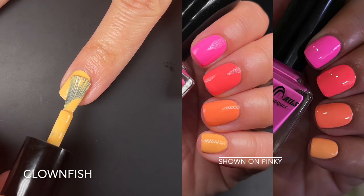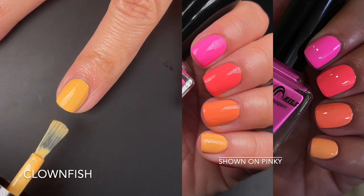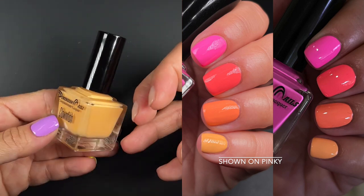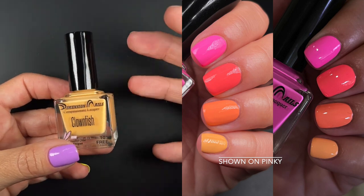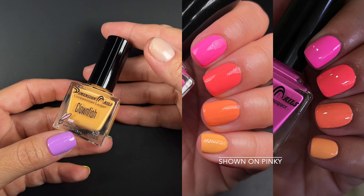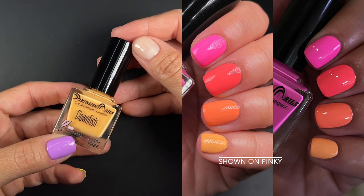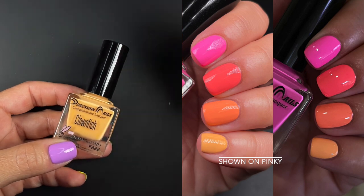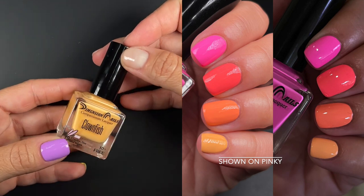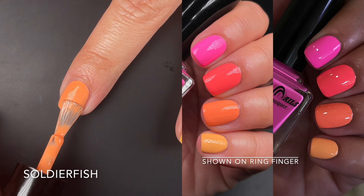First up we have Clownfish, described by the brand as a light creamy neon orange. In person I'm getting more of a creamsicle pastel neon — it does pull a little more pink undertone in person and looks very yellow on camera. It was a good two-coater; you can't wear this one at one coat, it will require two, but it was perfect at two. For color accuracy look at the picture, not the video, as some colors just don't show properly on video.